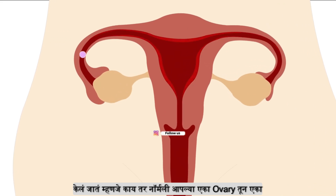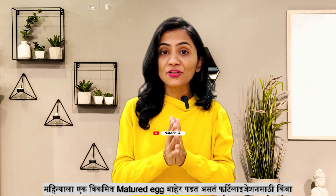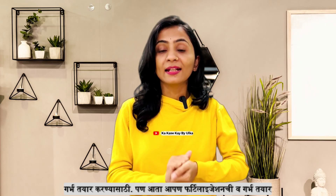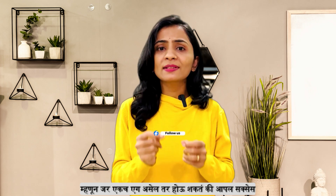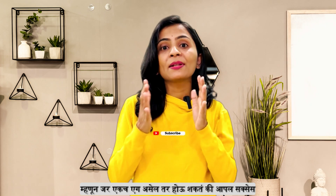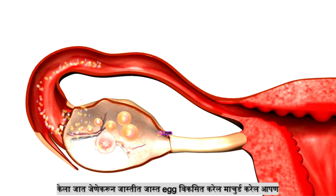Normally, a natural egg is released. However, if we have only one egg in the fertilization, we will have a low success rate and failure. Because it can stimulate the ovaries as well.